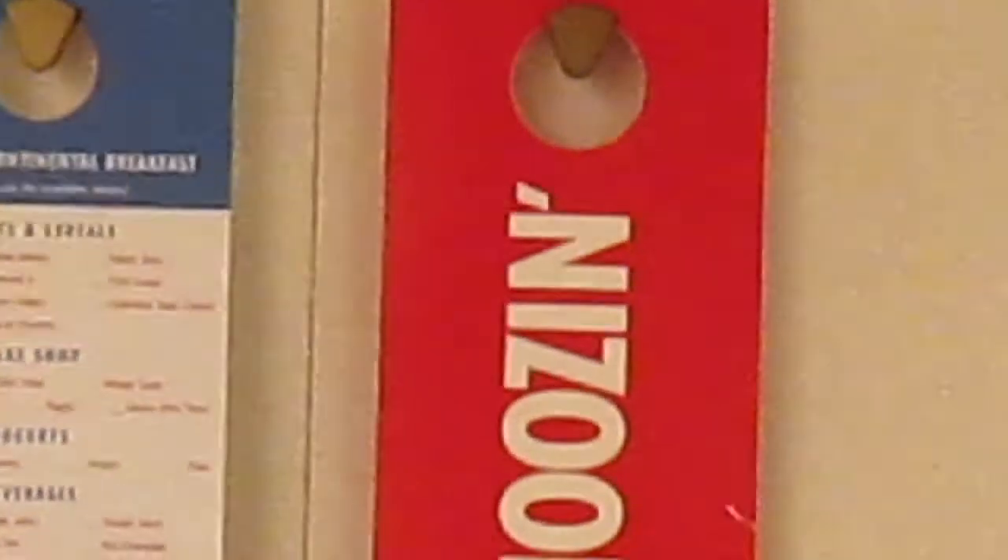As we spin around here to the other side, you've got your Do Not Disturb placard. They've changed this from a snooze and cruise to just a snooze sign. So with this one, you just put that outside your door and they'll know not to bother you. And over here you've got your Continental Breakfast room service form, which you fill out and they'll deliver that to your room in the morning.